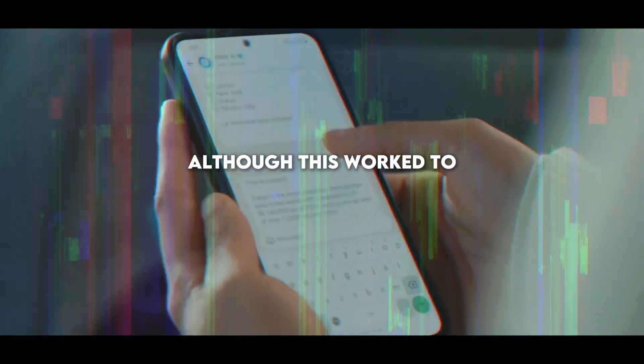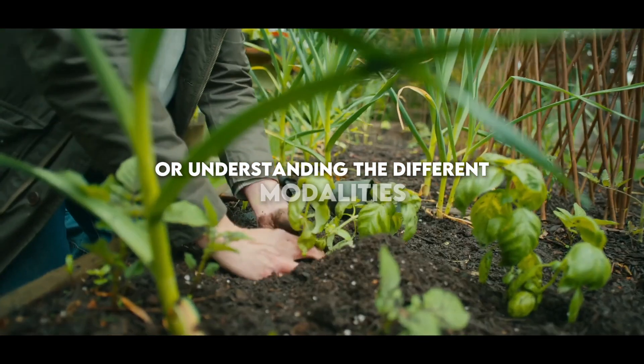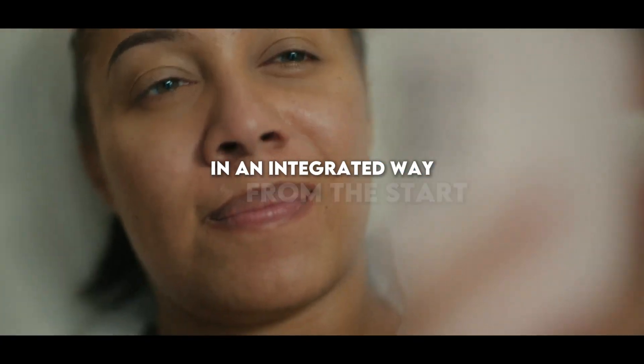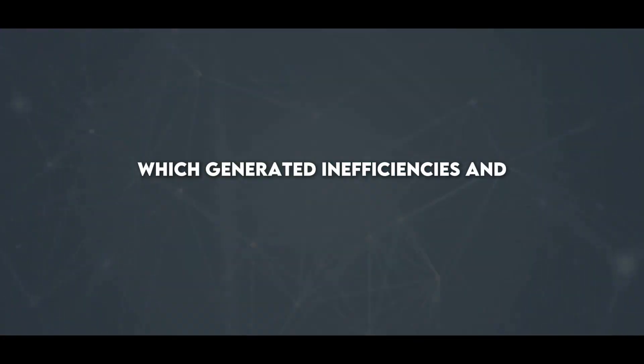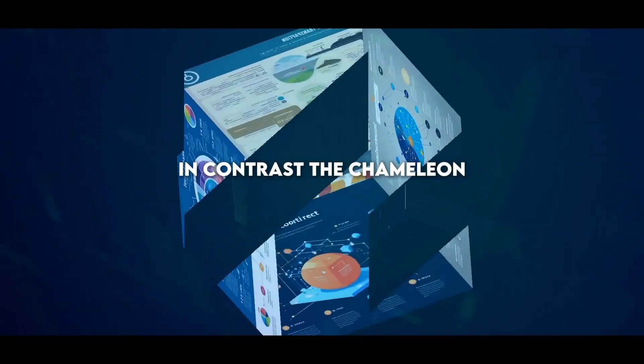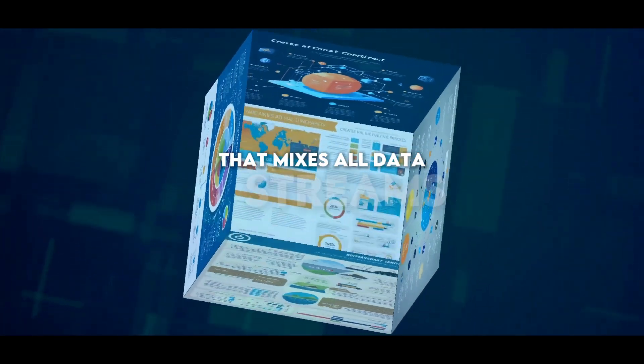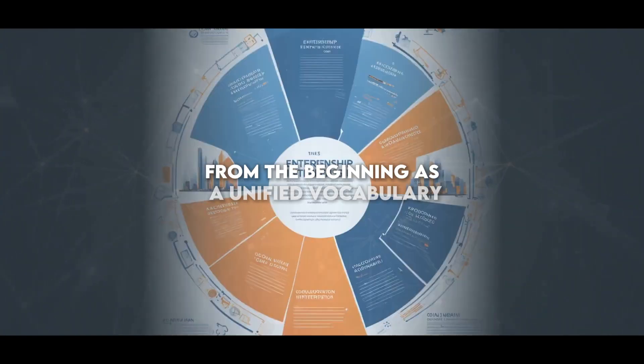Although this worked to some extent, it implied that the systems were not merging or understanding the different modalities in an integrated way from the start, which generated inefficiencies and limitations. In contrast, the Chameleon model reverses this approach by adopting an early fusion architecture that mixes all data streams from the beginning as a unified vocabulary.